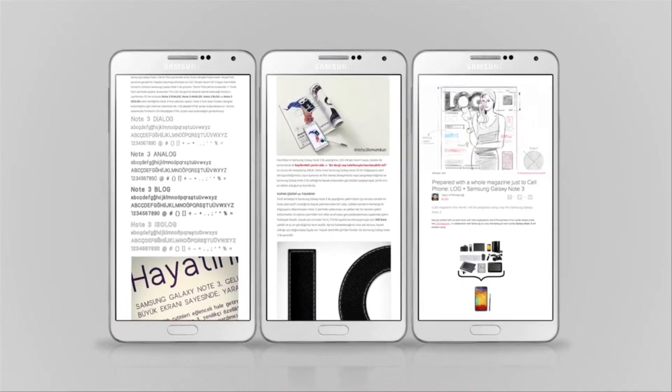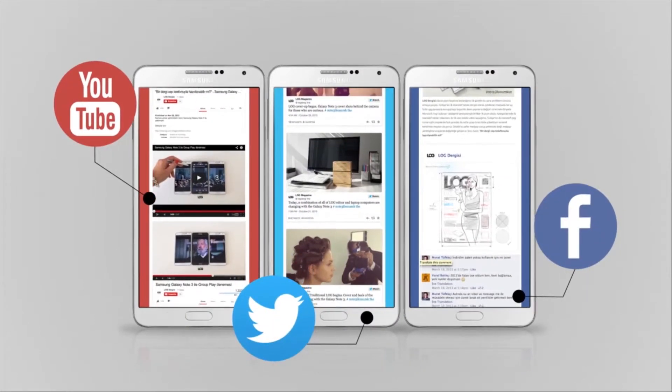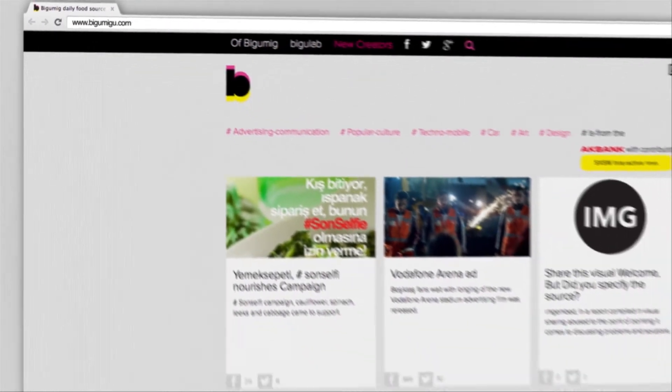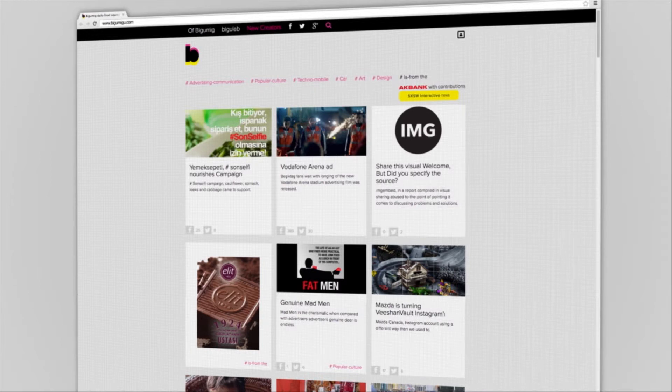The innovative approach had coverage on blogs and social platforms, and was covered by one of Turkey's most important advertising and marketing sources. It became popular among tech enthusiasts, early adopters, and mobile pioneers.